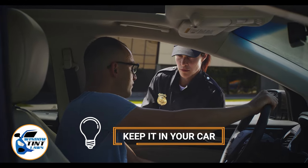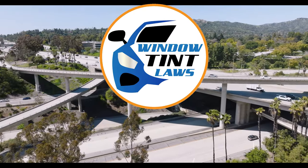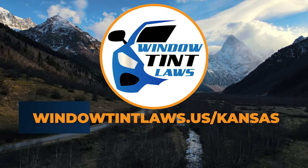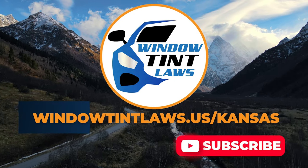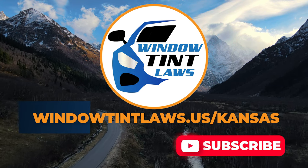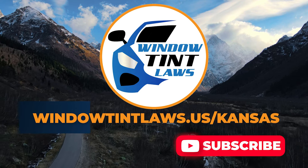This concludes our guide on obtaining a medical window tint exemption in Kansas. This exemption plays a crucial role in maintaining your comfort and health while adhering to state regulations. For additional tips and guides on navigating Kansas' legal landscape, subscribe to our channel and activate notifications. Thank you for watching. Visit our website for more information and feel free to contact us with any questions or topics you'd like us to explore.